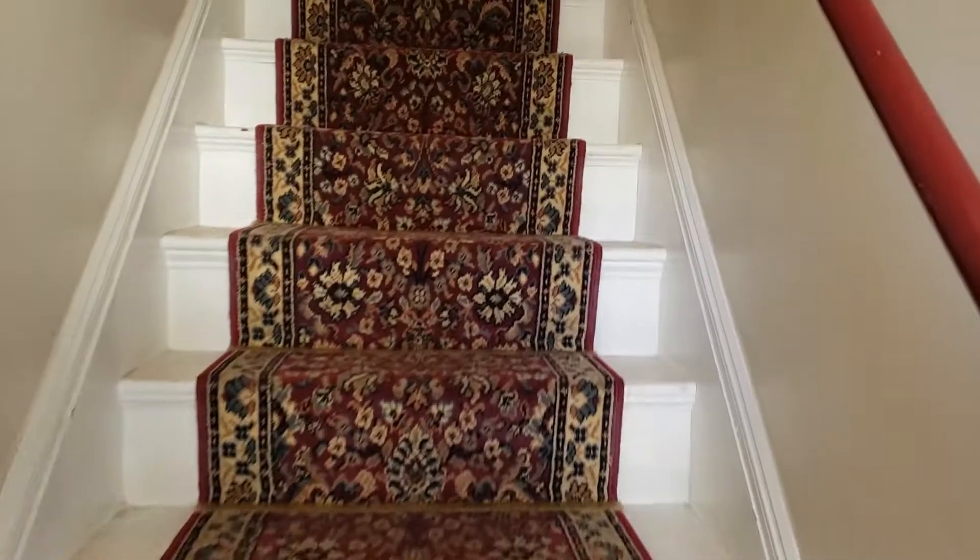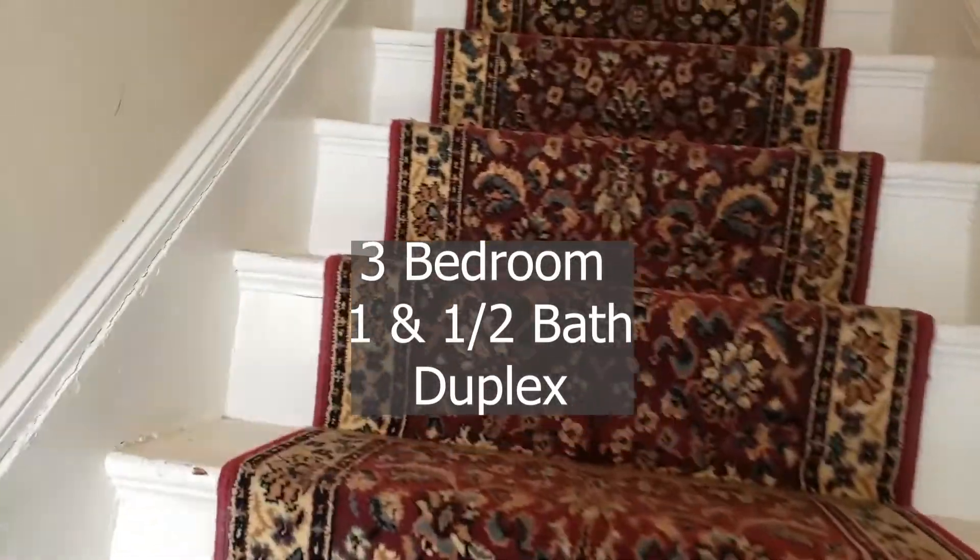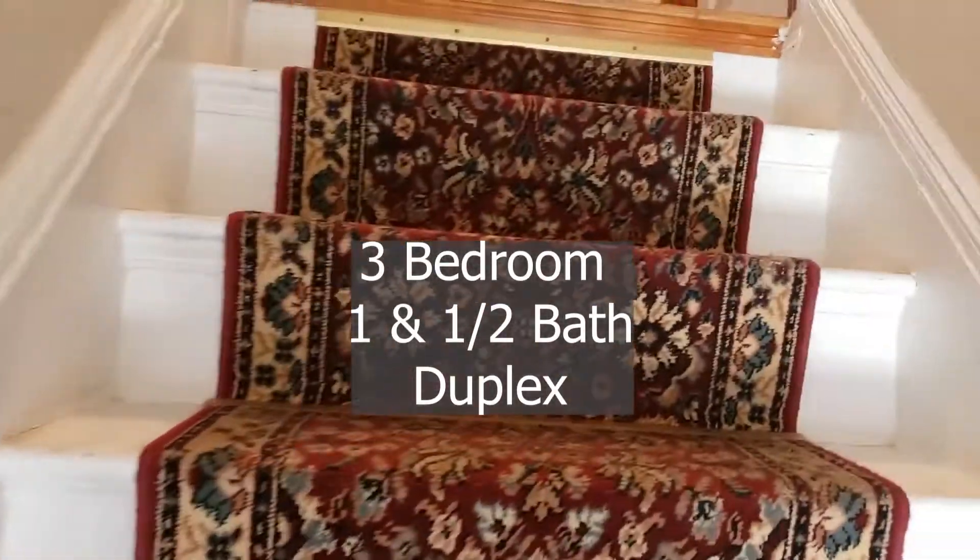Welcome to 35-37 Riverdale in Allston. A three-bedroom, one-and-a-half bathroom apartment with washer and dryer in unit.